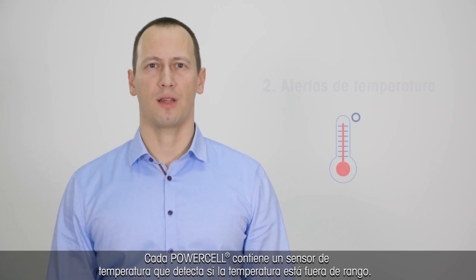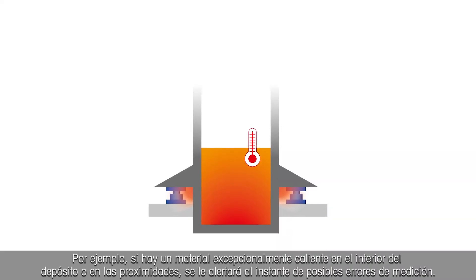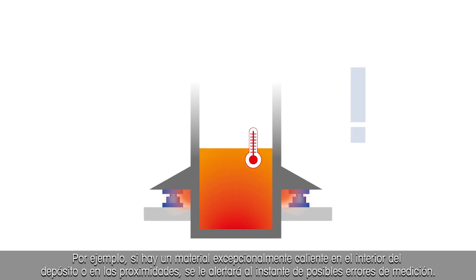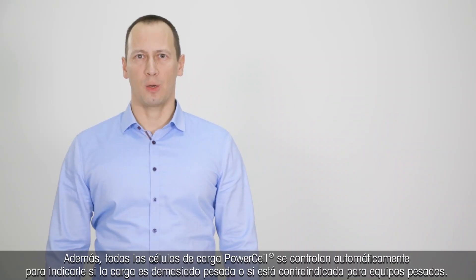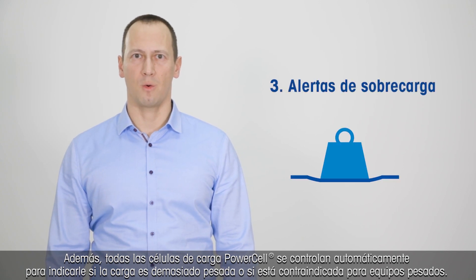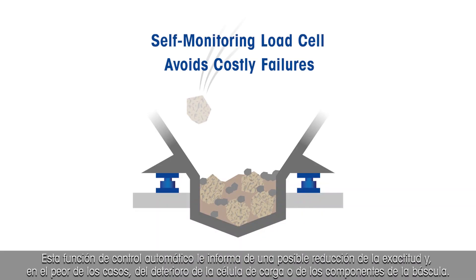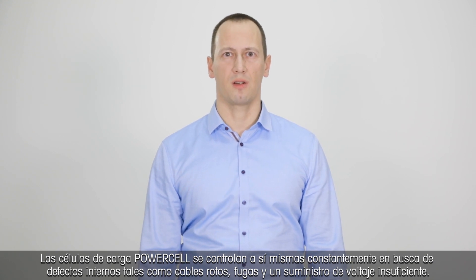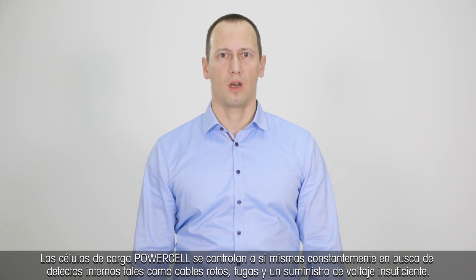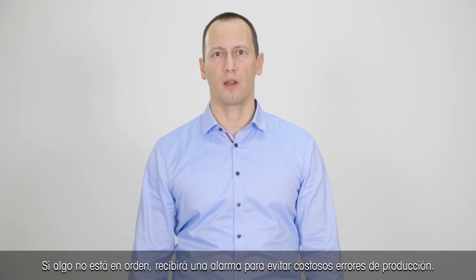Each PowerCell contains a temperature sensor which detects when the temperature is out of range. For example, if exceptionally hot material is in the tank or nearby, you are immediately alerted about potential measurement errors. Each PowerCell load cell also self-monitors to tell you when the load is too heavy or has had a run-in with heavy equipment. This self-monitoring tells you about potential reduction in accuracy and, in the worst case, damage of the load cell or components within the scale. PowerCell load cells constantly monitor themselves for internal defects such as broken wires, leakage, and insufficient voltage supply. If anything is amiss, you will receive an alarm to prevent costly production errors.